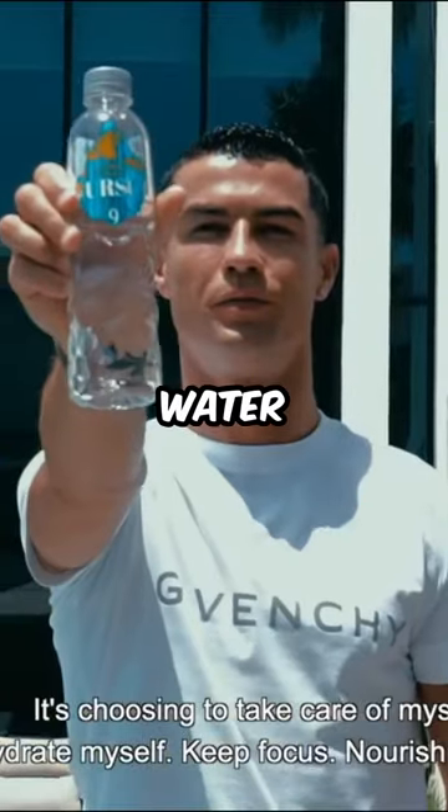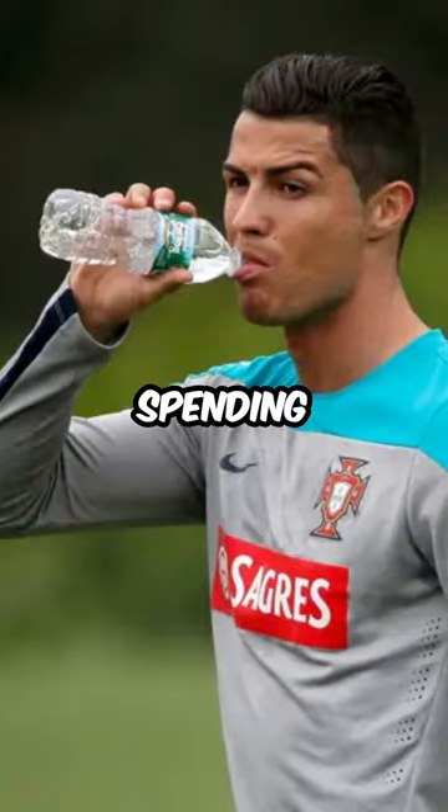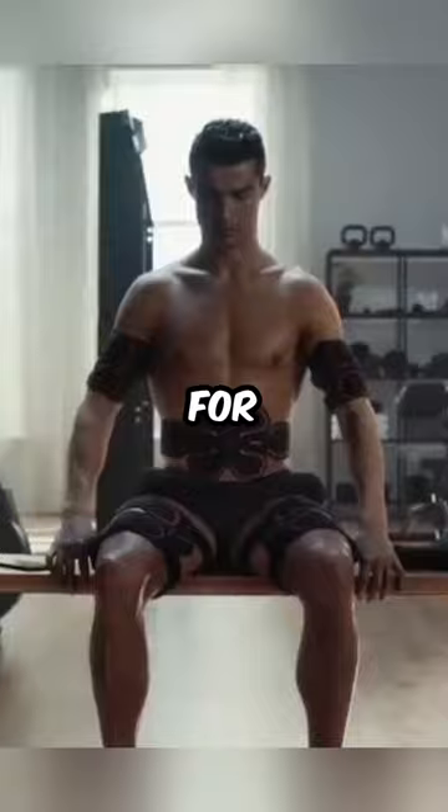$2,000 for mineral water bottles. Ronaldo drinks 4 liters of mineral water every day, spending $8,000 on water alone. He also has a personal trainer who charges $100 an hour and uses fancy electric belts for muscle toning.